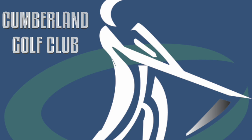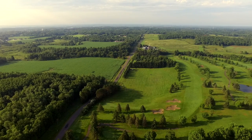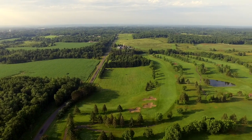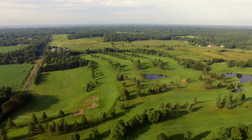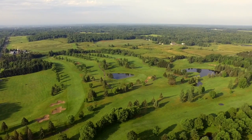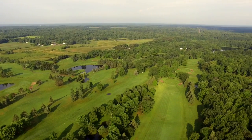Welcome to our aerial view of one of northern Wisconsin's most beautiful and challenging golf courses, the Cumberland Golf Club. You can view the entire course in its entirety here, or click the flyover video tour tab at the top to see each hole separately. We look forward to seeing you on the ground at the CGC.